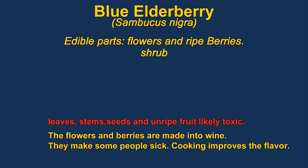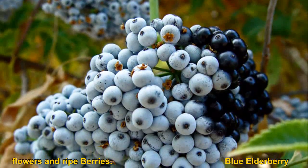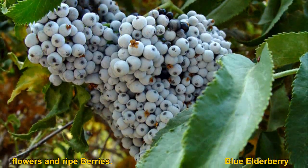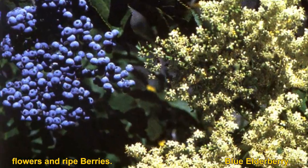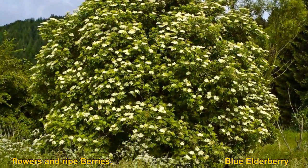You need to be very careful eating elderberry — many of them are very poisonous. Even parts of blue elderberry are toxic and some people get sick eating the berries. They are commonly made into wine, jams, and preserves. Make sure you don't eat red elderberries or unripe elderberries, as they can be lethal. The stems are also very toxic.